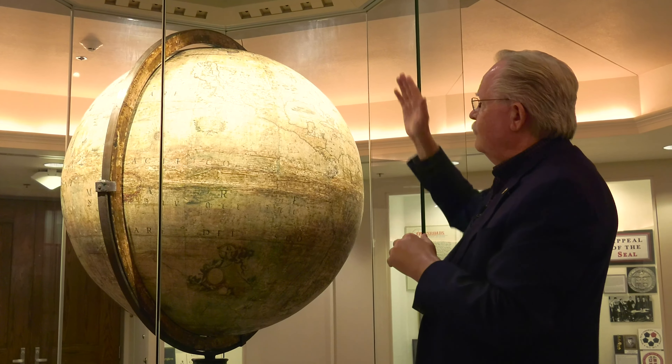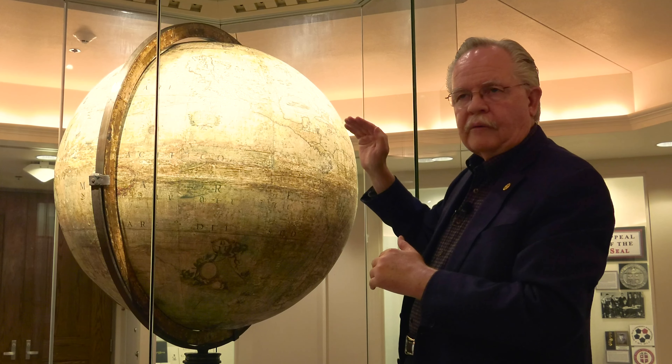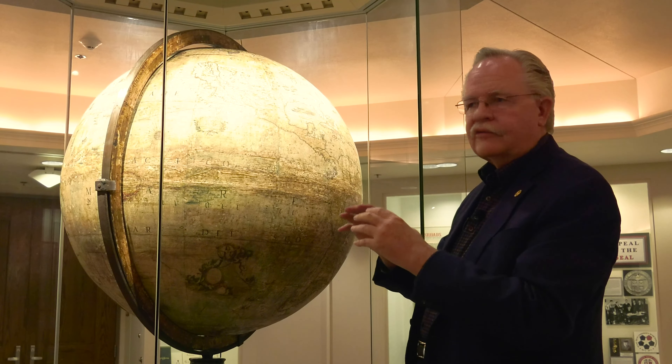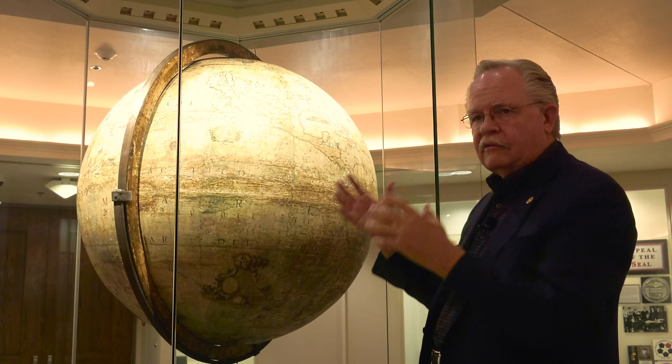If you look at this map, you notice that LaSalle, who may have informed Father Cornelli — the best evidence we have — may have been going where he thought he was going. Once he got there, he realized he was in the wrong place and returned eastward trying to find the Mississippi River. He got about as far as modern-day Nacogdoches, Texas, where his troops rose up against him. They were starving, they were desperate, and they took his life.